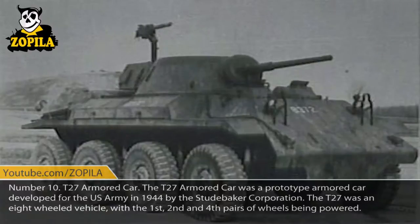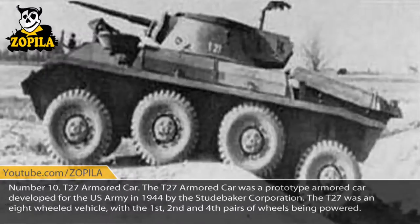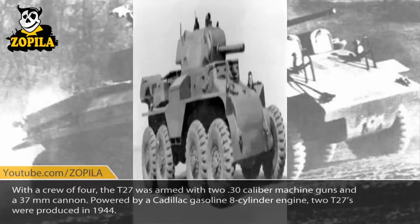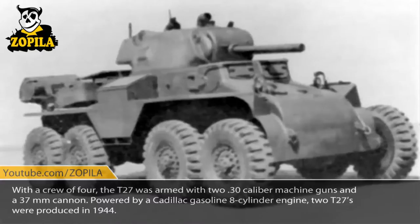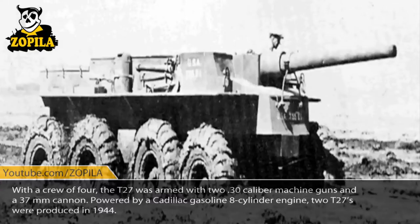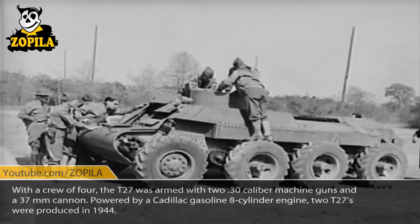Number 10: T-27 Armored Car. The T-27 Armored Car was a prototype armored car developed for the United States Army in 1944 by the Studebaker Corporation. The T-27 was an 8-wheeled vehicle, with the first, second, and fourth pairs of wheels being powered. With a crew of four, the T-27 was armed with two .30-caliber machine guns and a 37mm cannon. Powered by a Cadillac gasoline 8-cylinder engine, two T-27s were produced in 1944.